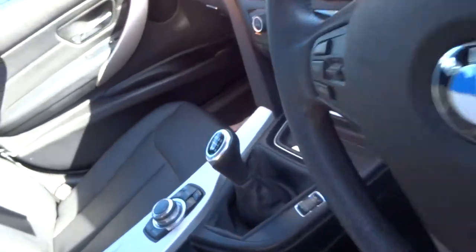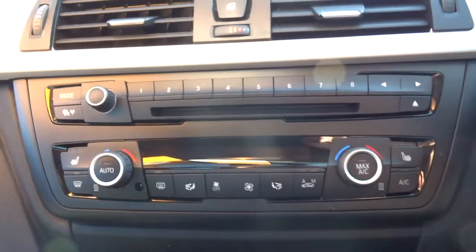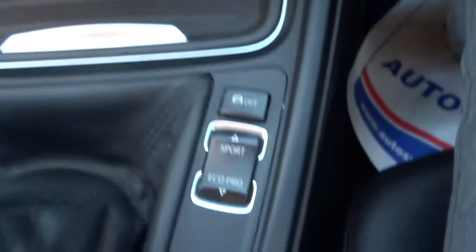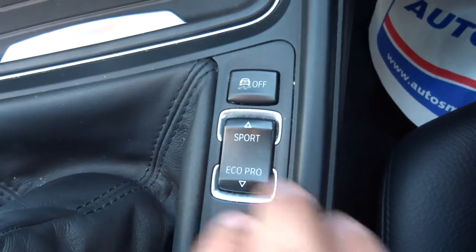6-speed gearbox, cruise control, multi-functional steering wheel, dual-zone air conditioning with front heated seats. You've got your eco pro settings so you pop it to eco and it really looks after the miles per gallon, and you've got comfort and sport mode there as well.